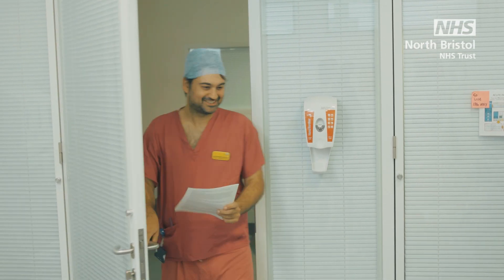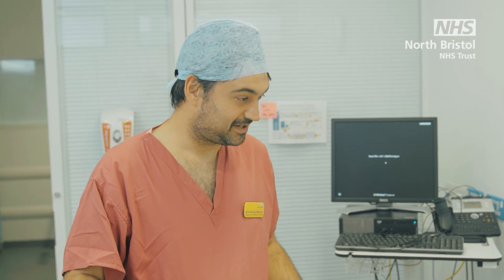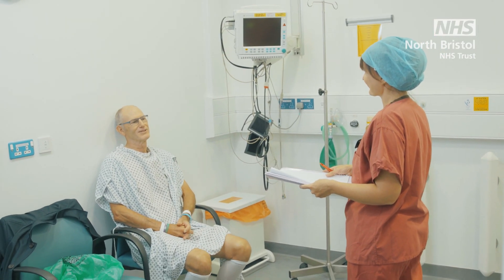Before going to theatre, you will meet your surgeon and your anaesthetic doctor. The surgeon will talk to you about your operation, answering any questions you might have and ensuring you've signed your consent form. Your anaesthetic doctor will talk to you about your anaesthetic options and pain relief for after your operation.